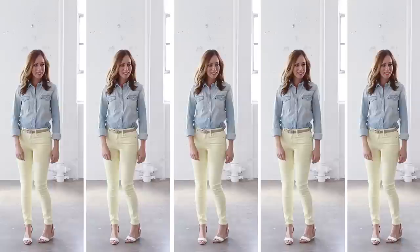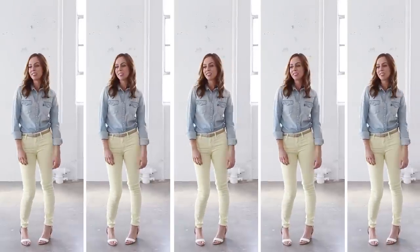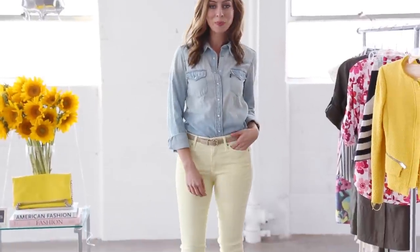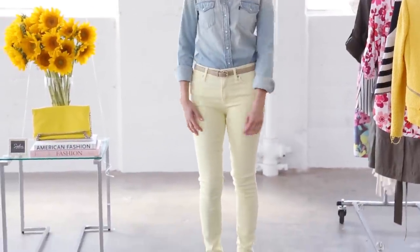Another way to wear yellow is on the bottom. I have a ton of yellow bottoms in my closet — I have this yellow skirt I wear all the time, and I have bright yellow pants. But I wanted to try colored jeans, which are really on trend right now. A pastel is a great alternative to white.